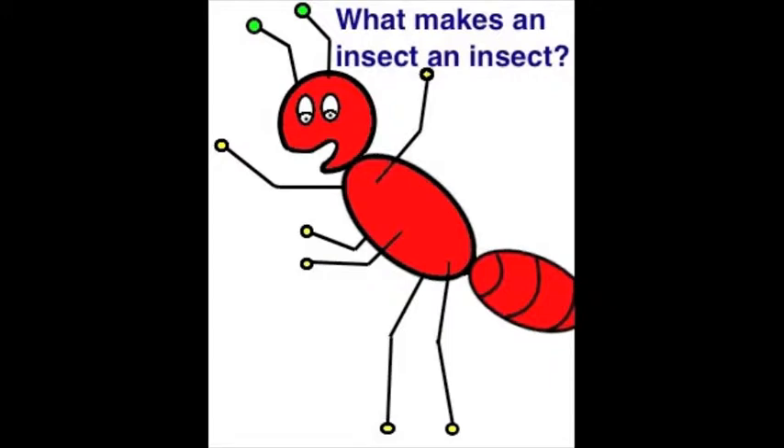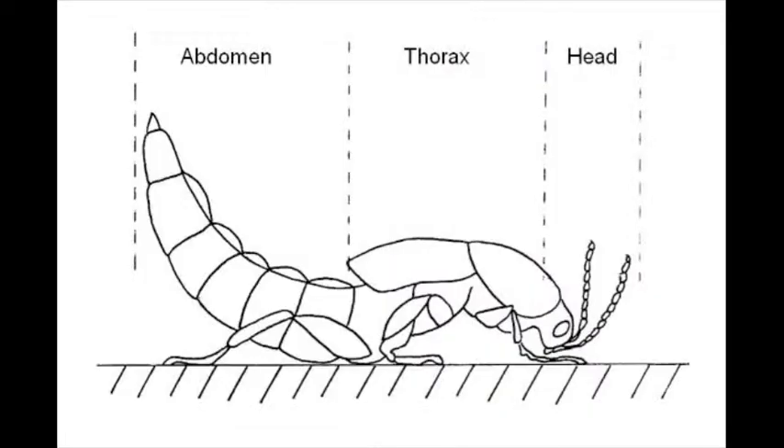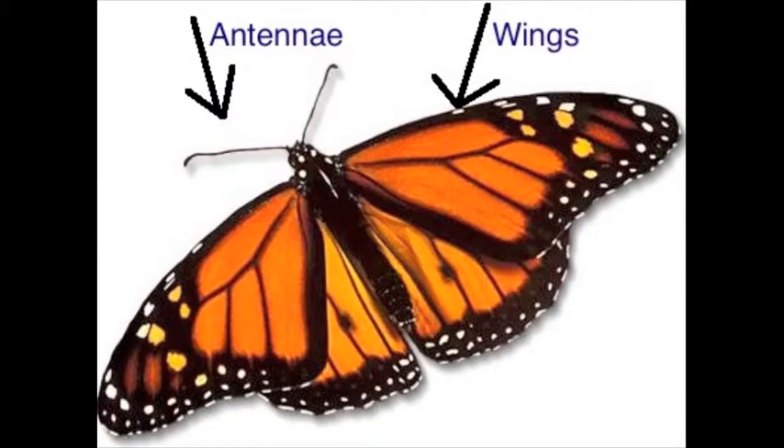Mr. Harka, what makes an insect an insect? Well, there are a few things. First, all insects have three body parts: the head, thorax, and abdomen. Insects also have six legs. And finally, most insects usually have one pair of antennae and one or two pairs of wings.